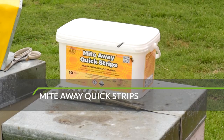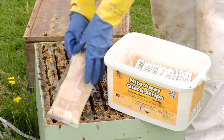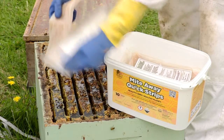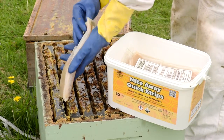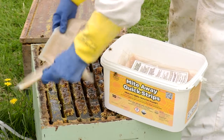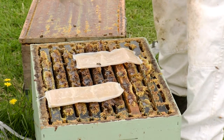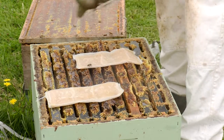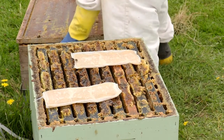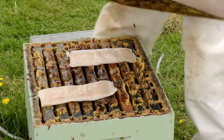Mite Away Quick Strips also release vapours from gel strips. The liquid vaporises and disperses throughout the hive, penetrating into the sealed cells and killing the mites inside. This chemical treatment protects both the adult bees and developing brood. Temperatures below 15 degrees could result in lower concentrations of the active ingredient and may not be as effective on the mites. Temperatures above 29 degrees can cause queen loss, so these strips might not be suitable for use in some parts of Australia depending on the season. Some brood and bee mortality may occur at the start of treatment, and all colonies in the apiary should be treated at the same time.